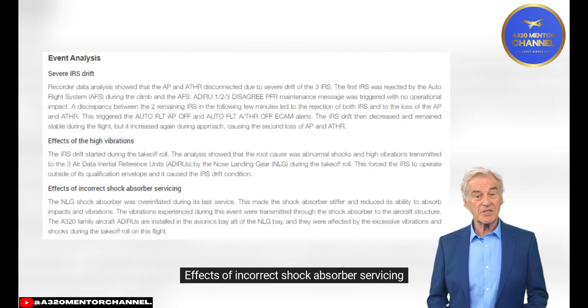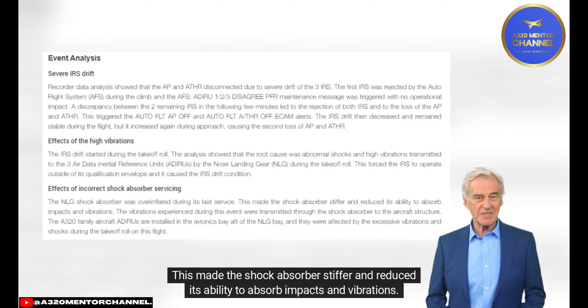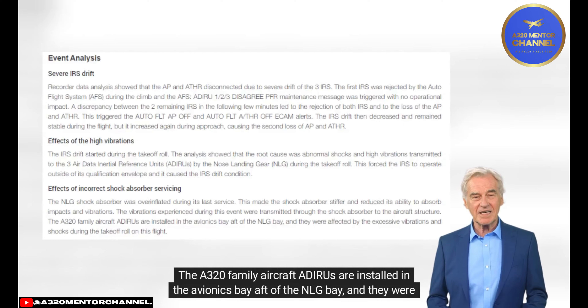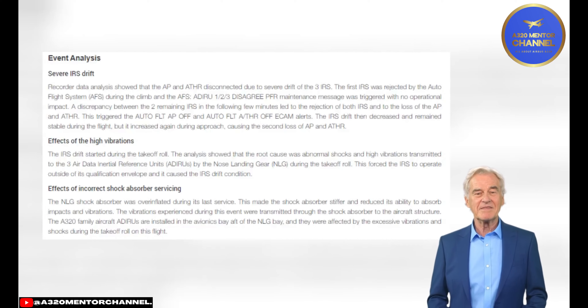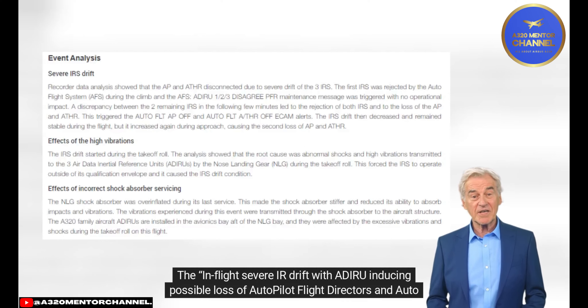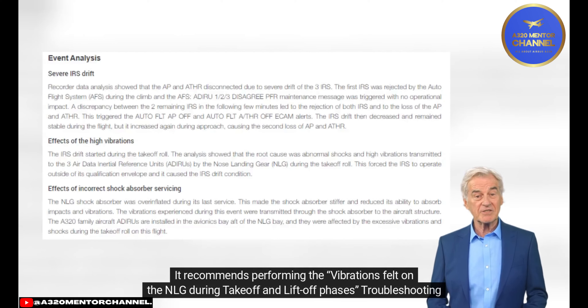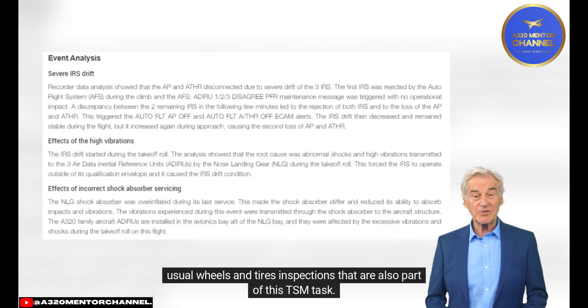Effects of Incorrect Shock Absorber Servicing: The NLG shock absorber was overinflated during its last service, making it stiffer and reducing its ability to absorb impacts and vibrations. The vibrations were transmitted through the shock absorber to the aircraft structure. On A320-family aircraft, the ADIRUs are installed in the avionics bay aft of the NLG bay and were affected by the excessive vibrations during the takeoff roll. A technical follow-up is available on Airbus World, recommending a troubleshooting manual (TSM) task focusing on NLG shock absorber servicing.